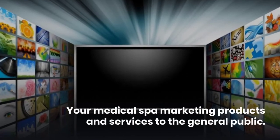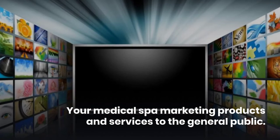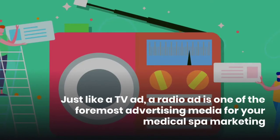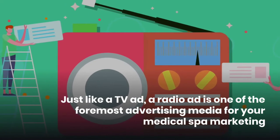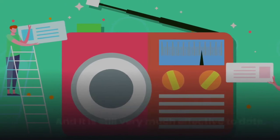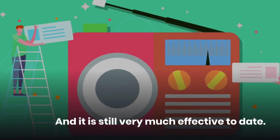Sixth, TV ads. The TV has been one of the most effective ways to publish and market your medical spa products and services to the general public. Seventh, radio ads. Just like a TV ad, a radio ad is one of the foremost advertising media for your medical spa marketing and is still very much effective to date.